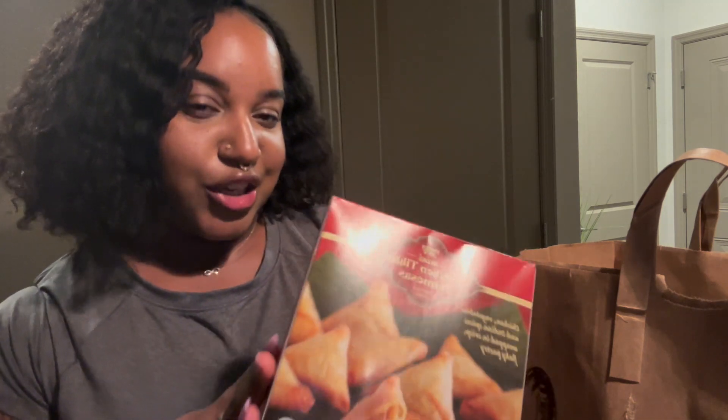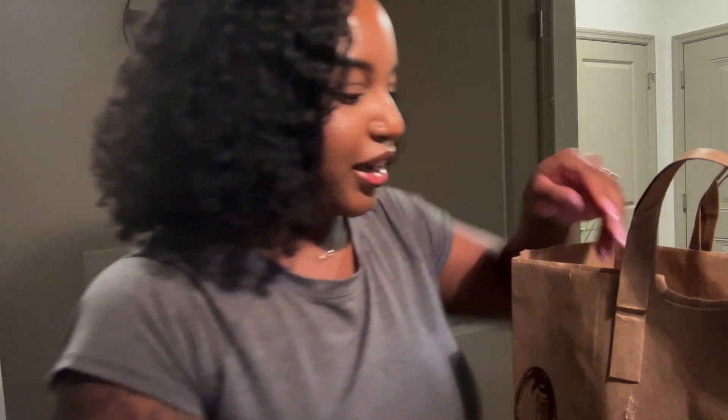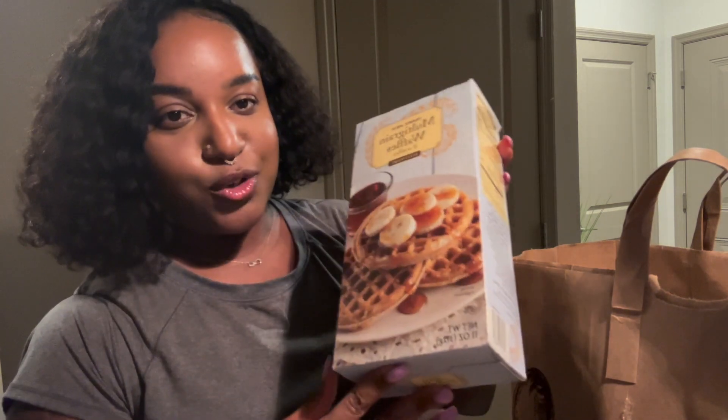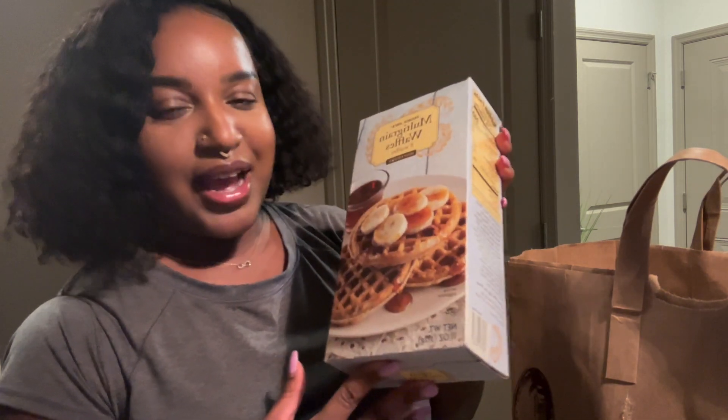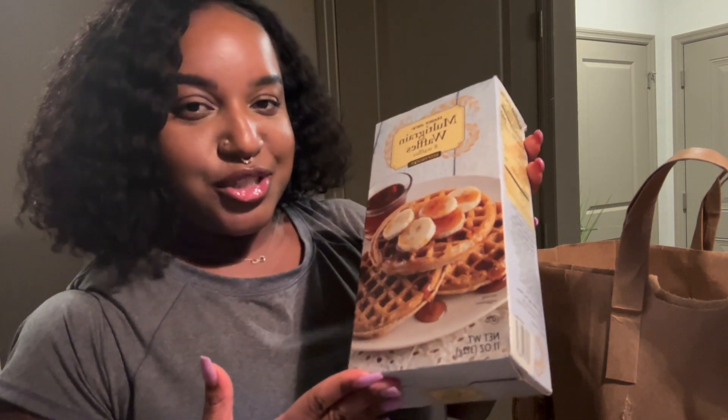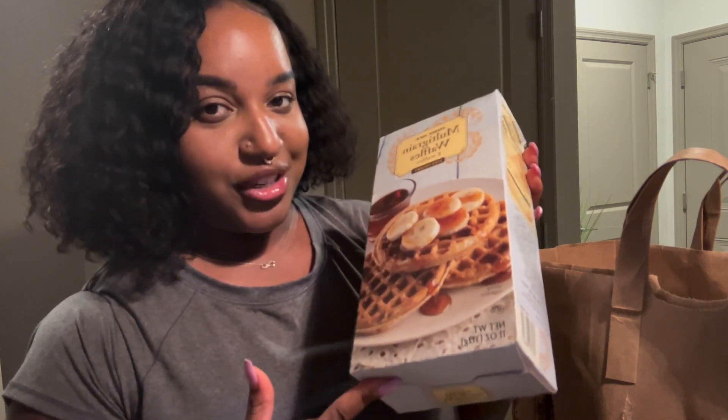The next thing I got was some multi-grain waffles. I am such a waffle person — I like pancakes too sometimes, but most of the time you'll see me eating waffles. Let me know in the comments below: are you guys a pancake person or a waffle person?